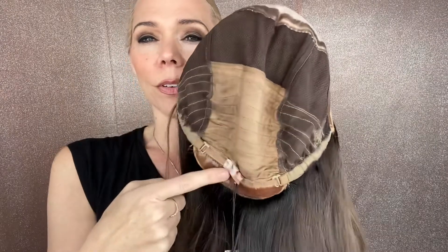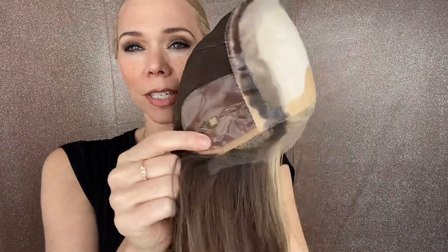It has a hand-tied crown with low wefting, adjustable straps, ear tabs, and a silk top lace front. And I will put a link below to this exact wig. I love a wig.